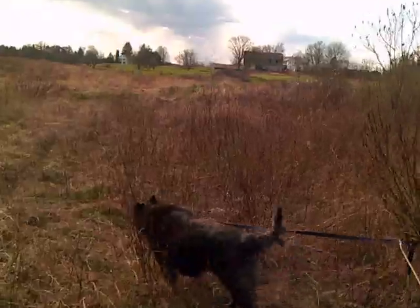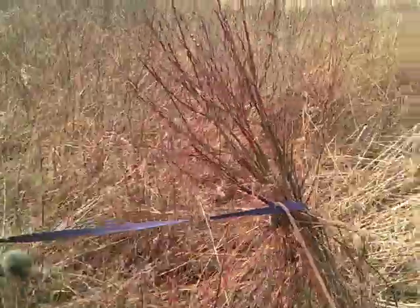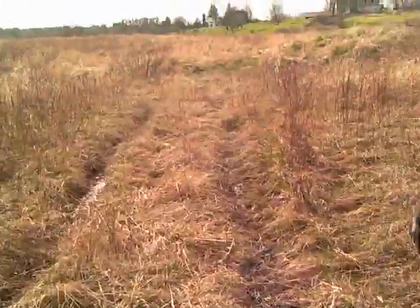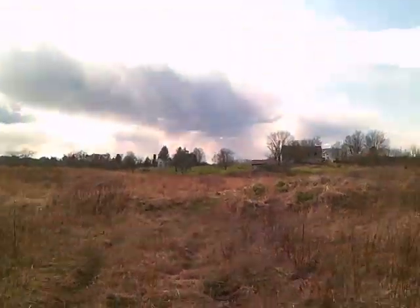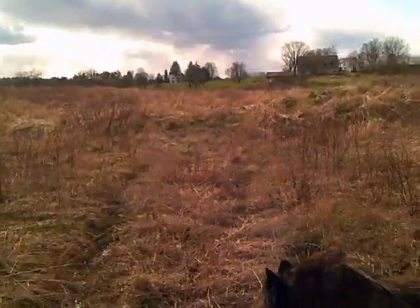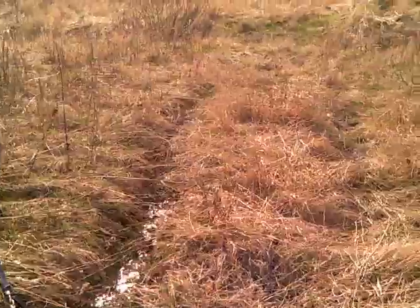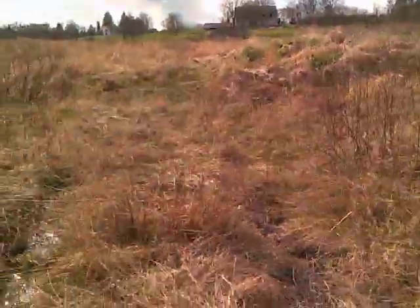We're coming down here and Pistil is tangled. So I put this roadway in. This is an old tractor road that was all underwater. Now we're getting to like a couple of feet of water at this point.